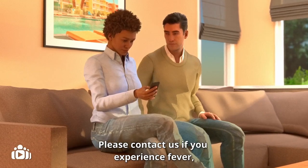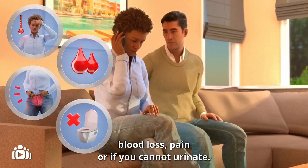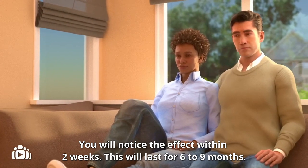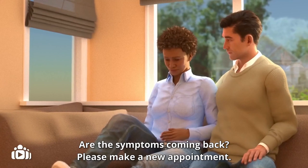Please contact us if you experience fever, blood loss, pain, or if you cannot urinate. You will notice the effect within two weeks, and this will last for six to nine months. If the symptoms come back, please make a new appointment.